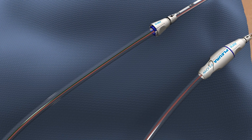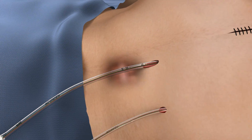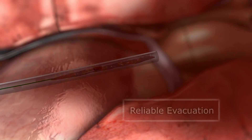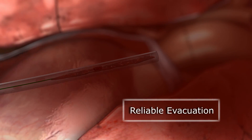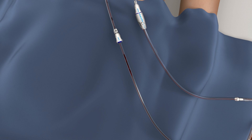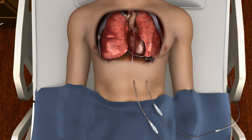To ensure patency, clot obstructions that form inside the chest tube are actively cleared toward the drainage canister using the clearance loop. Application of the Pluriflow system results in more complete evacuation of blood, which can prevent acute and subacute complications caused by retained blood in the pleural and pericardial spaces.